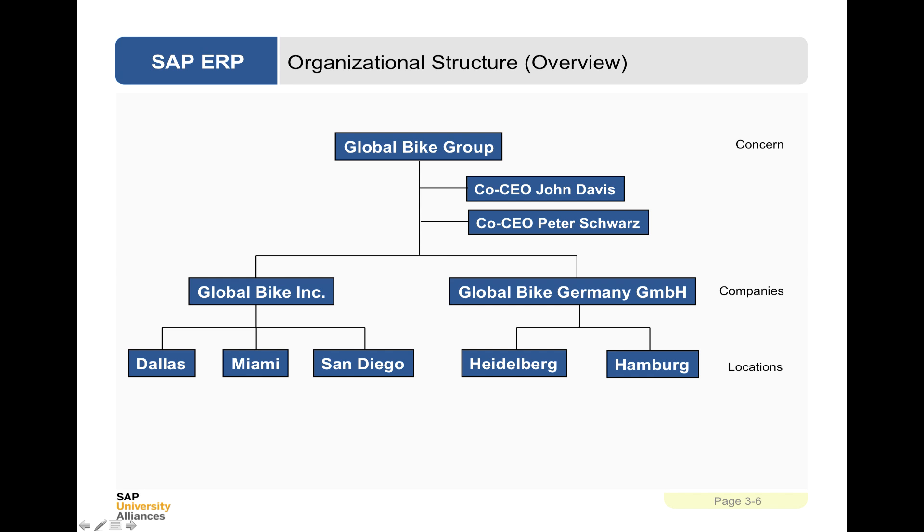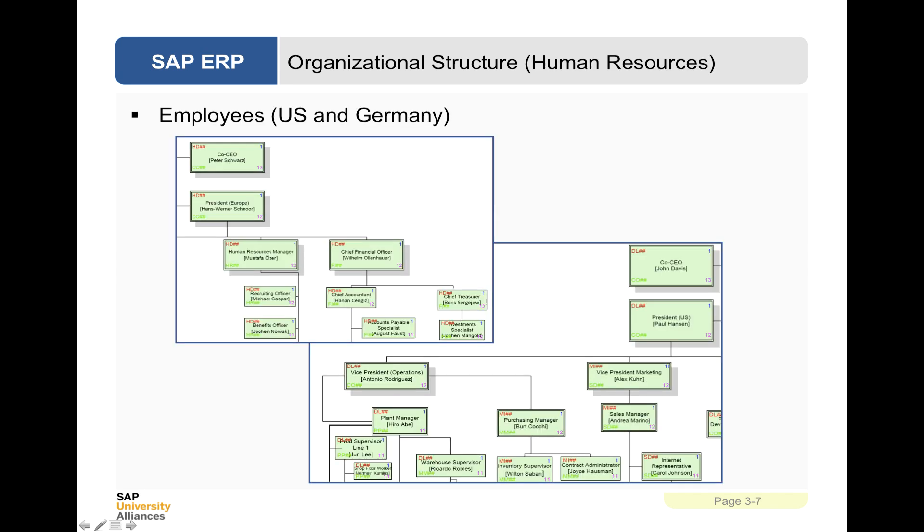The Heidelberg location is the manufacturing centre. This is a bit of added glossary to the case study — you don't need to remember any of this, but just as the likely layout of who would be responsible. You've got the chief financial officer in the USA with an accountant and a treasurer dealing with finance. There's a human resources manager with some staff, and very similar in Germany. There is also a plant manager and a purchasing manager, so much of the manufacturing happens there.